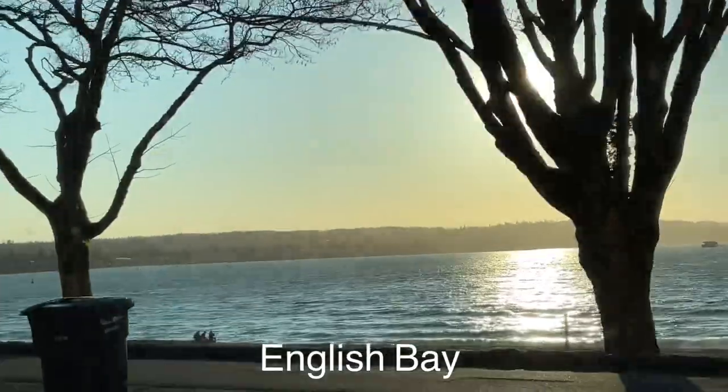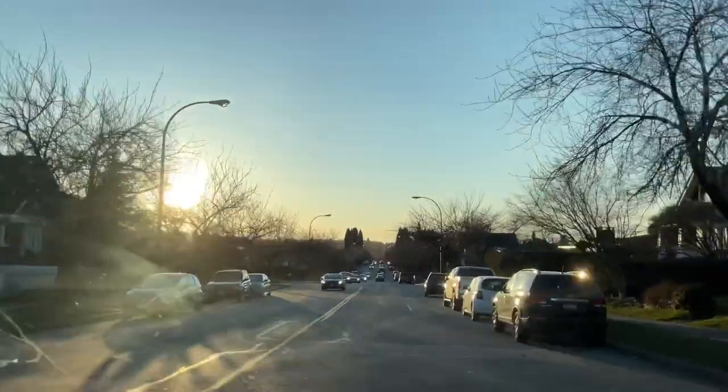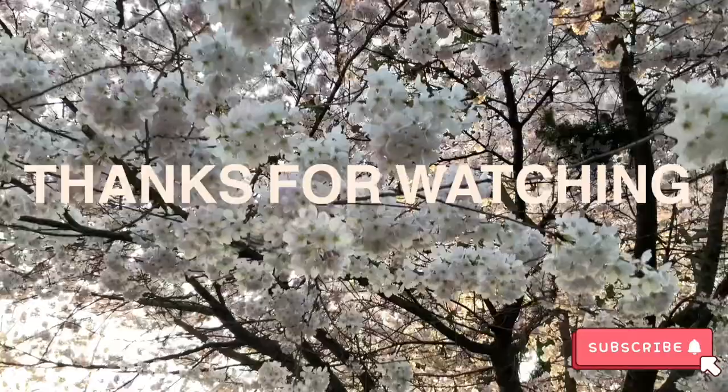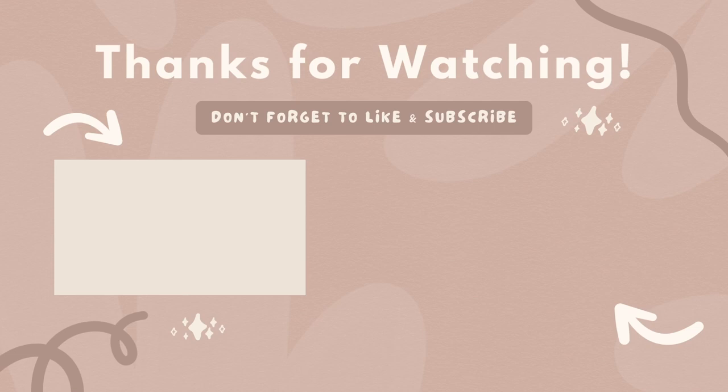We ended off the day by driving past English Bay, followed by going over the Burrard Bridge. Hopefully you guys enjoyed! Don't forget to click that subscribe button, like and comment down below. I'll see you guys next time — bye guys!